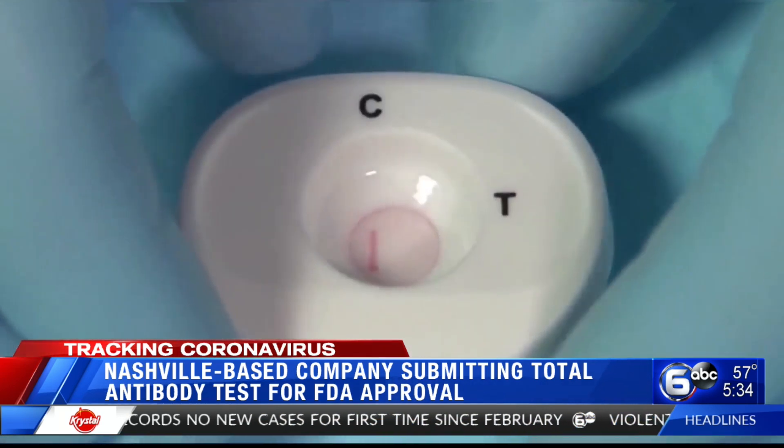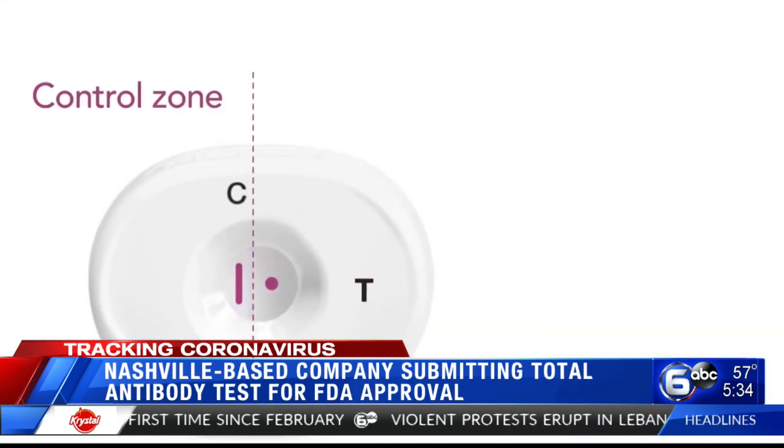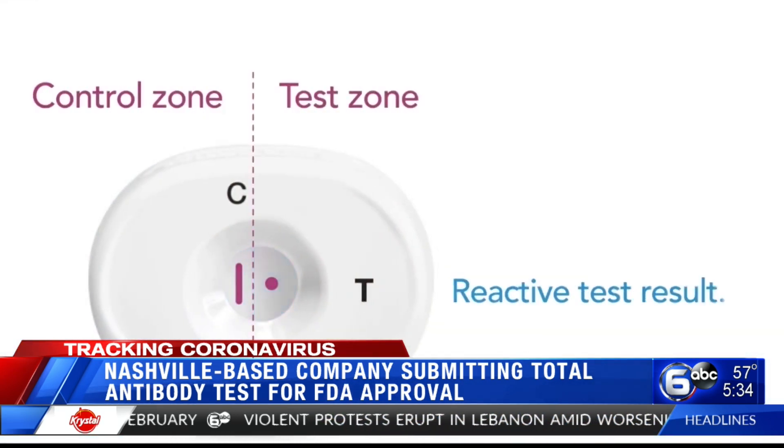"I think the first two samples we ever took were in Nashville." Dr. Kevin Jones says their test is different from ones currently on the market, as their device tests for all antibodies.